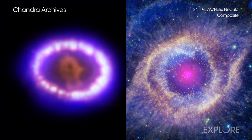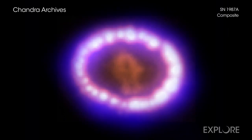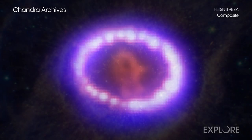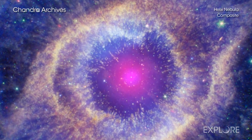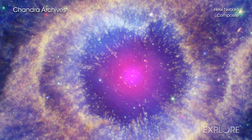Supernova 1987A and the Helix Nebula show how different the lives of stars can be. The former involved a star that exploded when it ran out of fuel in a violent explosion, while the other, the Planetary Nebula, shows the outer layers of a star that slowly puffed out into space.